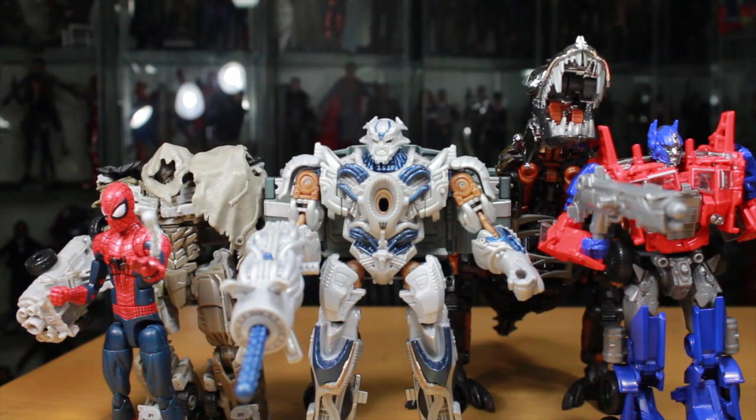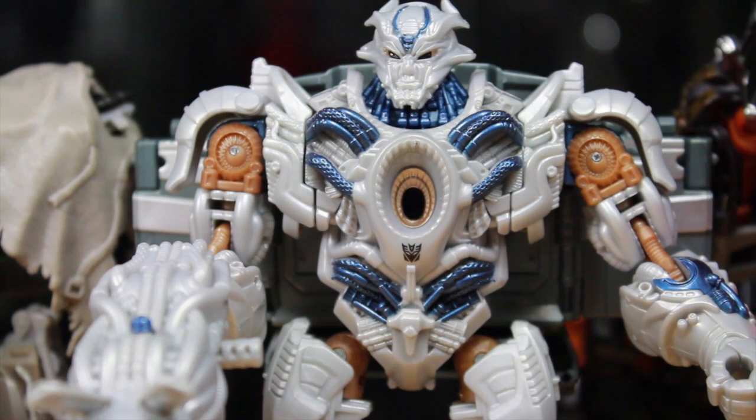Size comparison time. The Voyager Galvatron works with the other Age of Extinction figures. He is smaller than Leader Grimlock, as he should be. He's the same size as Voyager Evasion Mode Optimus Prime, a little taller than Voyager Dark of the Moon Megatron, and bigger than a 6-inch figure like the Marvel Legends Amazing Spider-Man 2 Spider-Man.